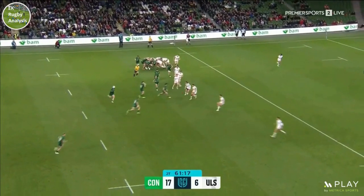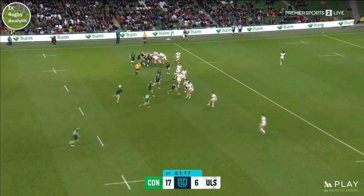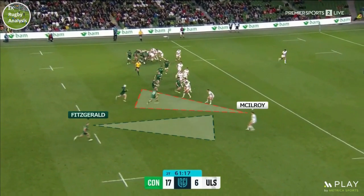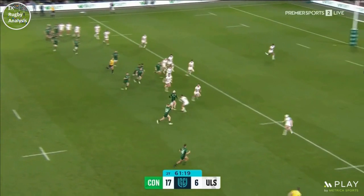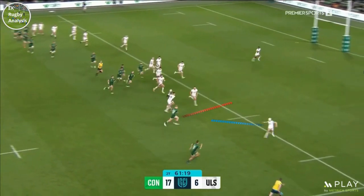With Jack Carty recognising the space out wide now to play in, this next part from Conor Fitzgerald is very clever. Seeing that Ethan McElroy is coming out of the line and looking inside, Fitzgerald takes advantage of the Ulster defenders' blind spot to subtly drift outside him so that once Mack Hansen passes the ball, Fitzgerald has a 2v1.